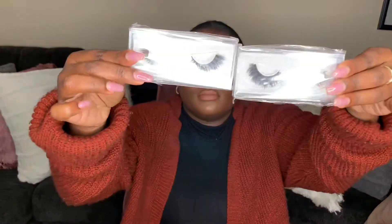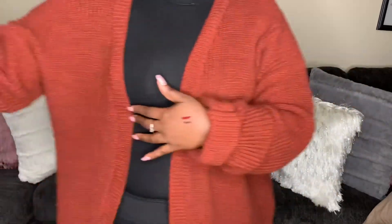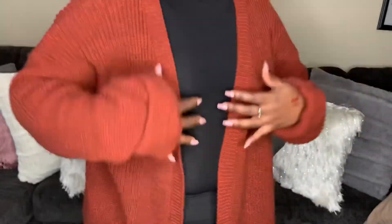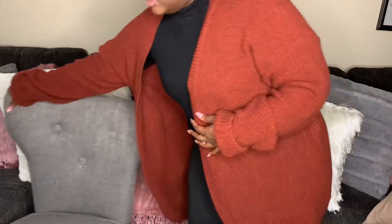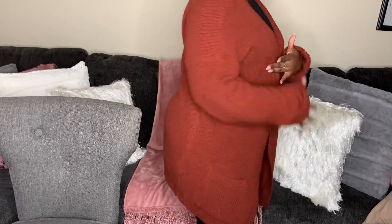I know this video is about my favorite products for 2021, but I have to mention this cardigan. I've been wearing this cardigan everywhere all year long — on flights, running errands. I got it from Boohoo. It's super long, so I don't have to put on a jacket, I just throw this on and go about my day. I'll link it down below if they still have it. I think it comes in black too.